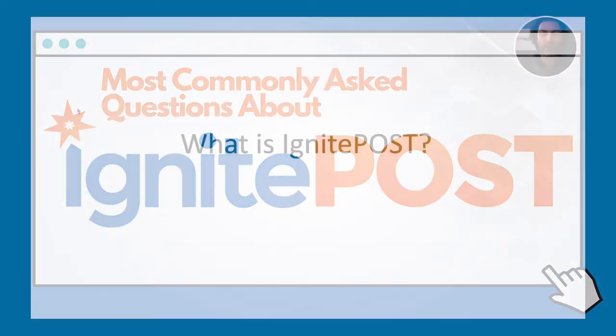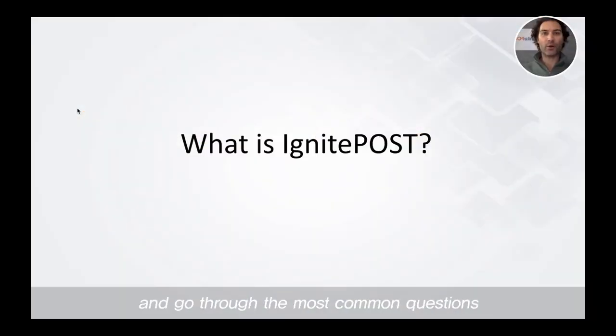Hi, Arian from Ignite Post here. I wanted to take a quick moment and go through the most common questions we normally get asked at Ignite Post from customers and prospects. Starting with number one: what is Ignite Post?